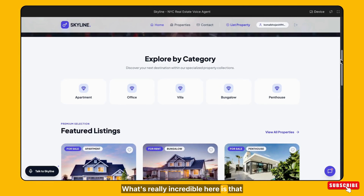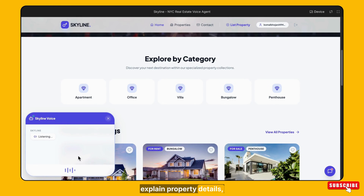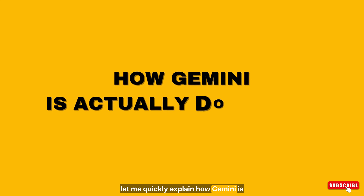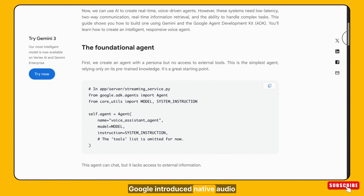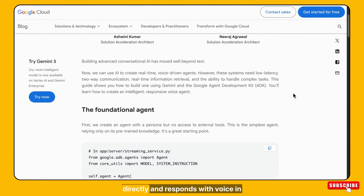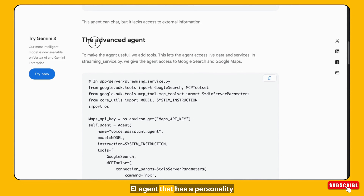What's really incredible here is that this website can talk to visitors. It can answer their questions, explain property details, and guide them just like a real agent would. Now let me quickly explain how Gemini is actually doing this. Earlier, AI could mostly understand text, but building a real voice agent needs much more than that. The AI has to listen, think, and speak at the same time without delay. With the latest Gemini update, Google introduced native audio intelligence — Gemini understands voice directly and responds with voice in real time. At the center of the system is an AI agent that has a personality and clear instructions.